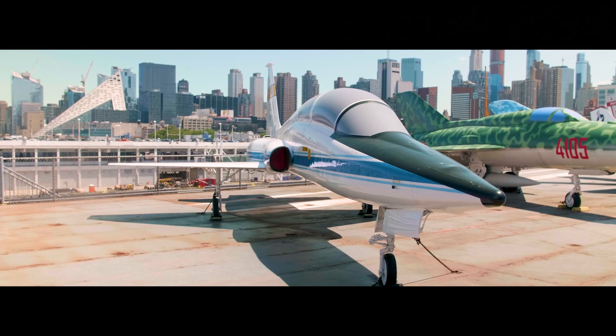Hi, my name is Mike Massimino. I'm a former astronaut and currently a space advisor here at the Intrepid Museum. Today I want to show you a remarkable little jet trainer, one that I got to fly when I was at NASA, the Northrop T-38 Talon.